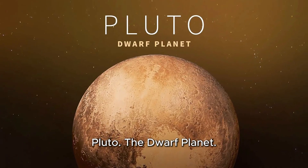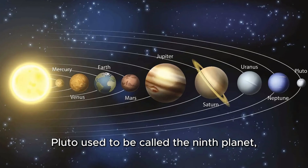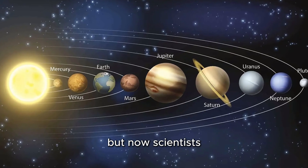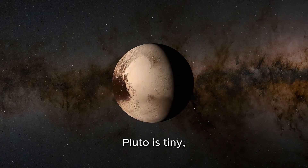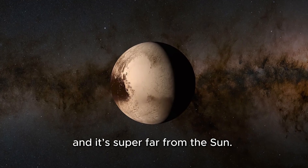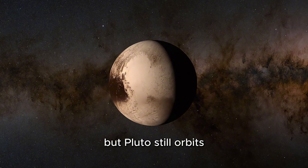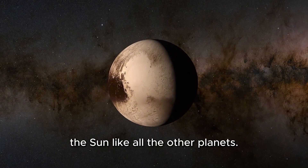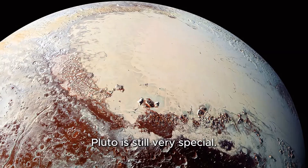Pluto, the dwarf planet. Some of you might have heard of Pluto. Pluto used to be called the ninth planet, but now scientists call it a dwarf planet because it's very small. Pluto is tiny — smaller than Earth's moon — and it's super far from the sun. It's cold, icy, and lonely out there, but Pluto still orbits the sun like all the other planets. Even though it's not one of the main eight planets anymore, Pluto is still very special.